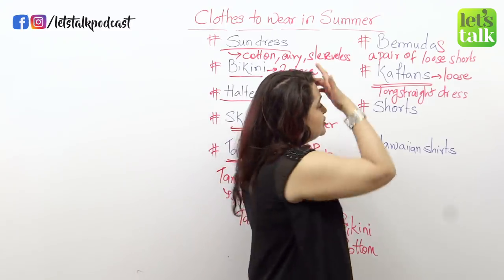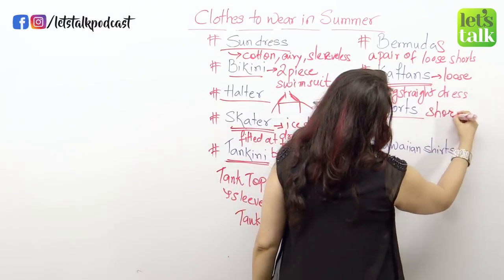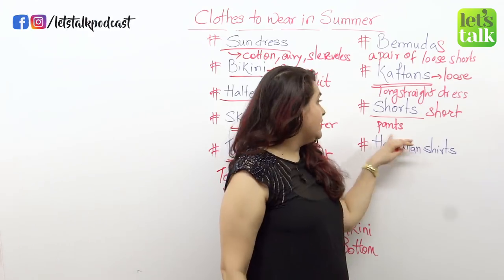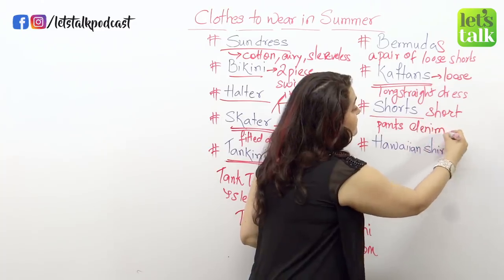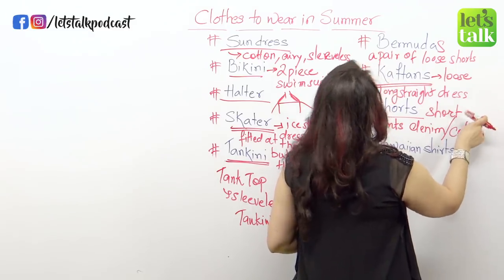Moving on, shorts — the very famous, very age-old shorts. These are basically short pants. If you are going for a walk or a jog in summer, or if you are on the beach, shorts which are like short pants almost to the end of your thighs are what men prefer in summer. Now how are shorts different from bermudas? Shorts are different because bermudas are slightly longer and shorts are shorter. Shorts could be made out of denim — the same fabric as jeans — or cotton, but bermudas are always made out of pure cotton.